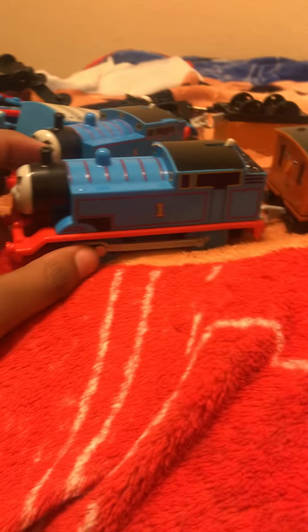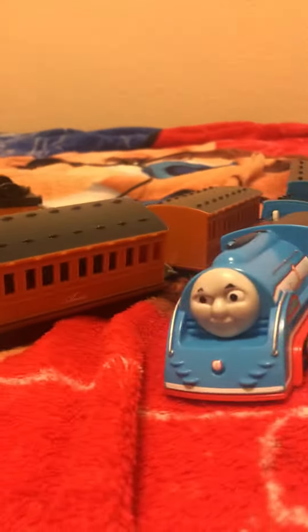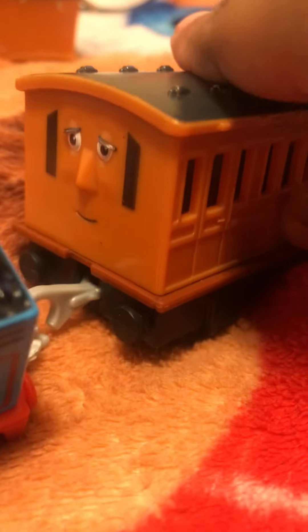Now we have what I think is the 2020 Thomas, Annie, and Claribel set. They finally fixed their size and they finally gave them faces that actually look like them. So here's Thomas, a streamlined Thomas, the Annie, and a Claribel whose coupling rod just came out. I could fix it though.